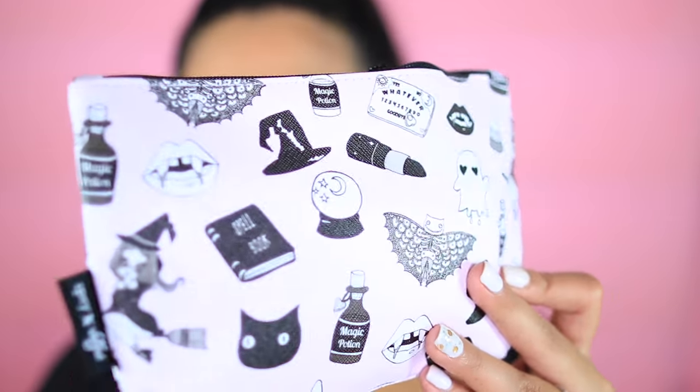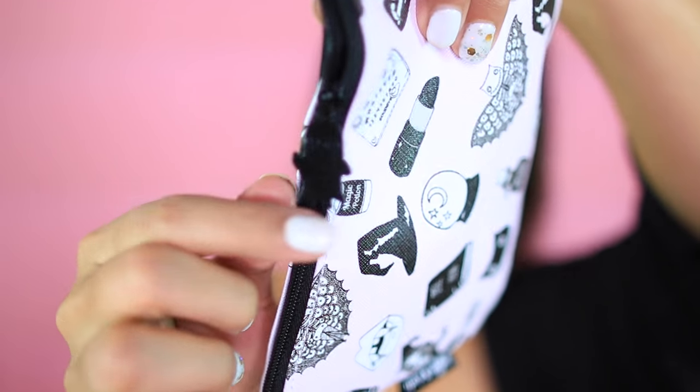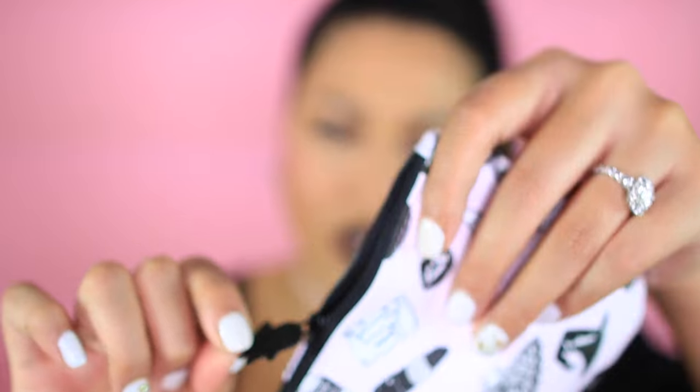The bag comes with a makeup bag every single month and this one is so adorable — it's a very light, light pink, almost white with a pink undertone. Every single month they have a theme. They always include a card, and this bag features a ghost with heart eyes on the zipper, which is so cute. I do not know what's inside my Ipsy bag, so let's get started.